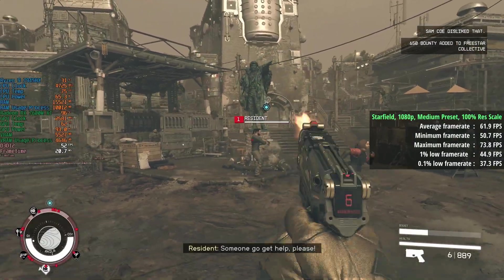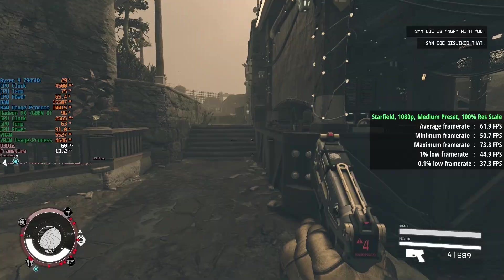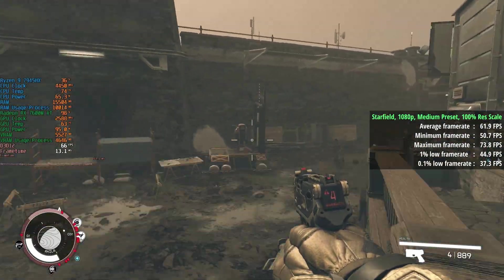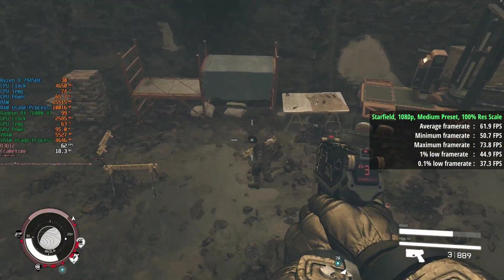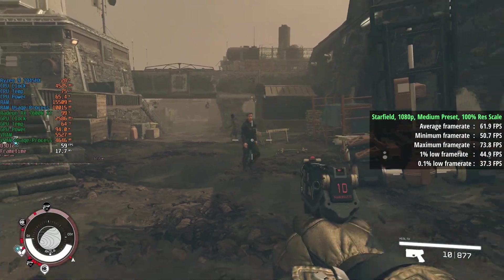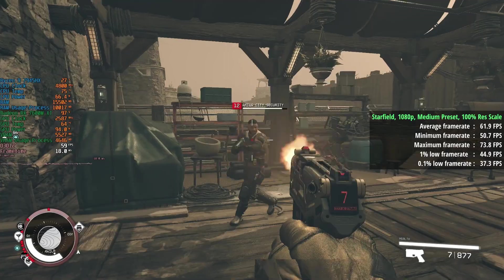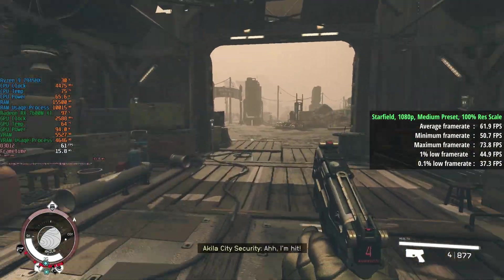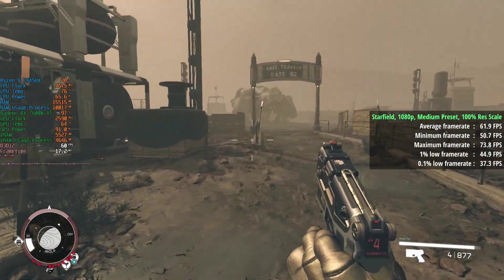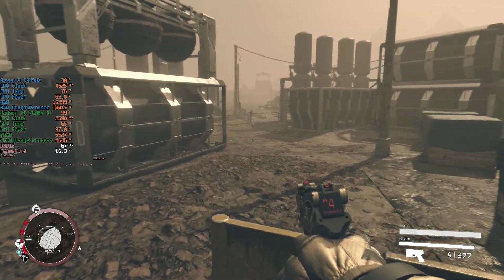Next up is Starfield, another intensive title. To achieve at least 60 FPS on average, I stuck with native resolution at 100% render scale with the medium preset to achieve 62 FPS. The 1% low was 45 and the 0.1% low was 37. The CPU temperature is sitting below 80 degrees in 65W mode, the GPU temperature is in the low 60s, and we're consuming less than 100W of power on the GPU side as far as Starfield is concerned.